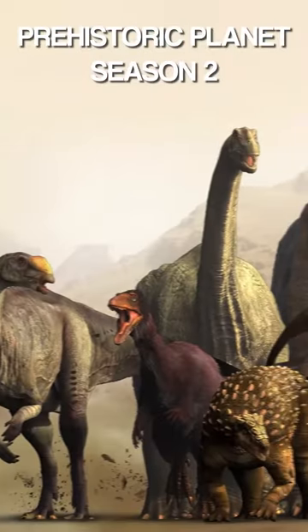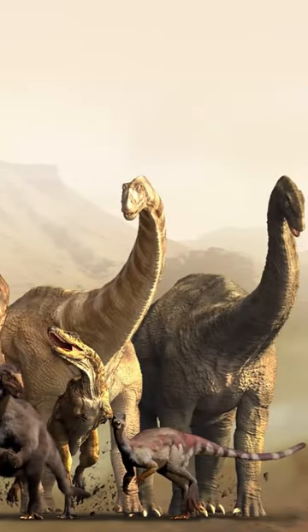I would love to see Season 2 of Prehistoric Planet feature some Australian dinosaurs. These dinosaurs are my top 5.